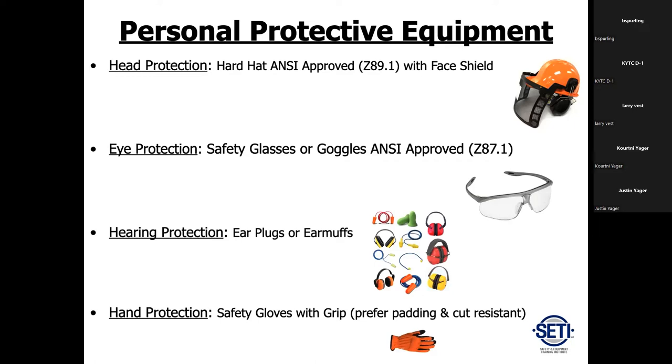Gloves are not required, but if you do wear them, try to avoid jersey gloves — they're just like a sock and won't give you a firm grip. I recommend a leather-type glove with padding in the palm for ergonomics, because a chainsaw is going to vibrate and wear you out more.